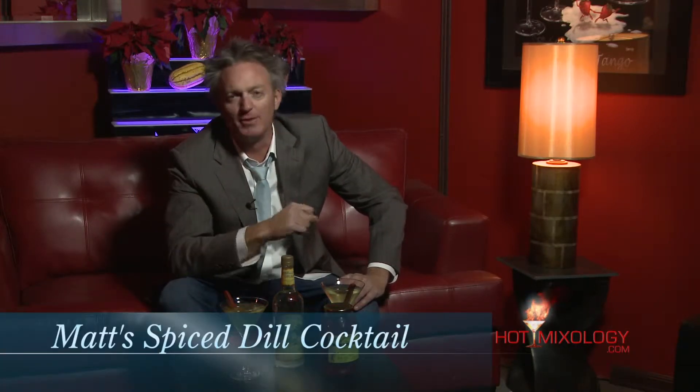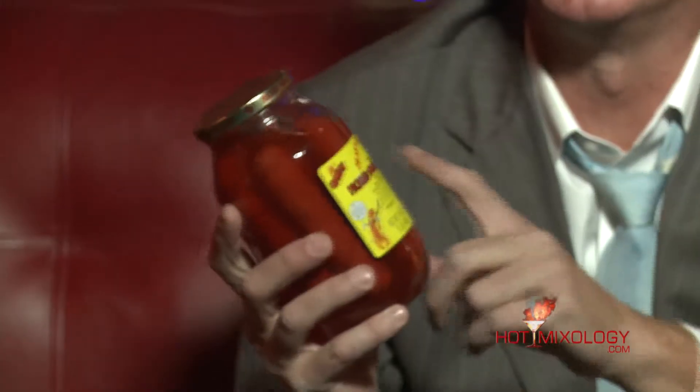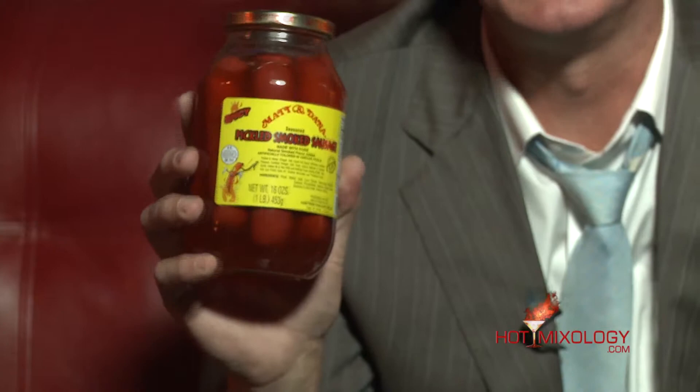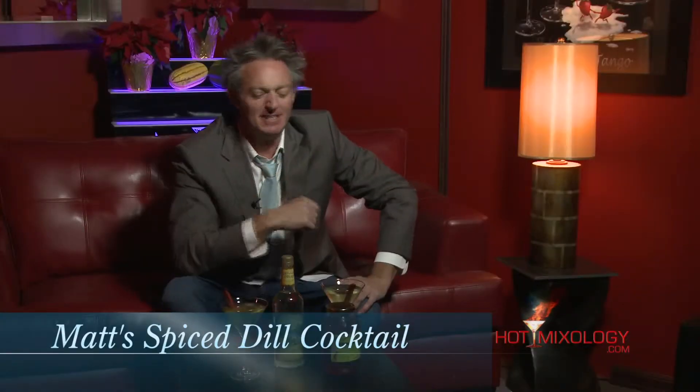Hot Mixology with the Quick Mix here. I have a cocktail I'm calling Matt's Spiced Dill Cocktail. Now you all met Matt DeFour, the owner of Louisiana Lightning. He also has a company called Farm Fresh Foods in Louisiana which does a number of different meat products, including a pickled smoked sausage — Matt and Dana's pickled smoked sausage. Dana is his sister. And I'm incorporating this into Matt's Spiced Dill Cocktail.